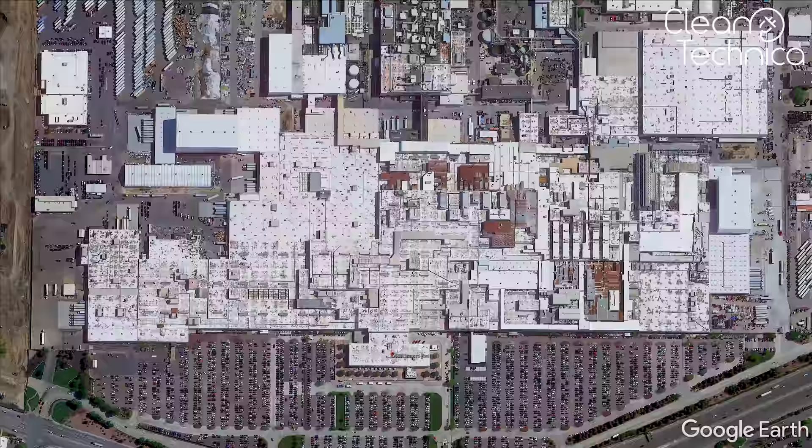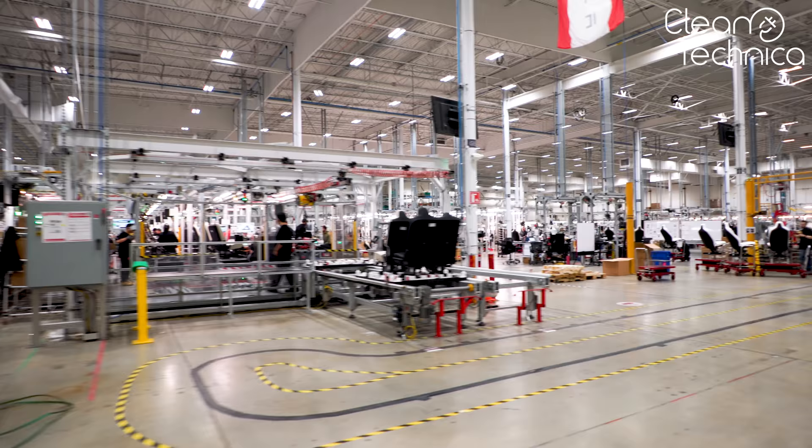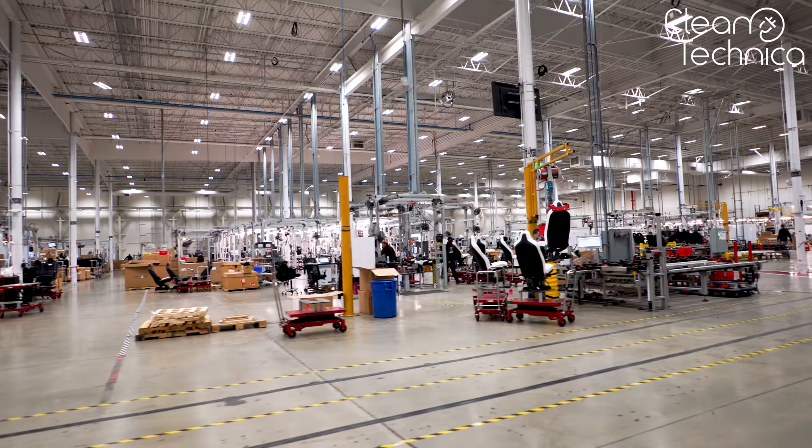Tesla's seat factory is actually not part of the complex where Tesla assembles its cars, so we leave that behind for a little bit. But don't worry, it's just two miles down the road. It's not a huge building, but it's big enough. Unlike the main Fremont factory facility, which Elon has said is bursting at the seams, the seat factory still has room for additional lines.